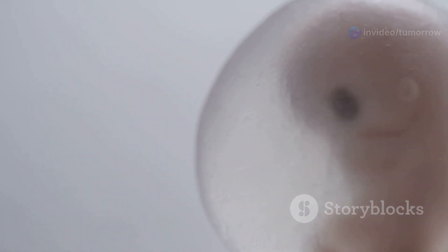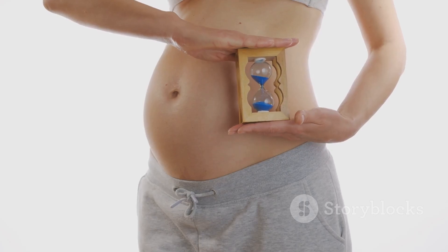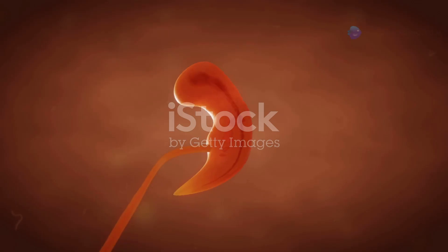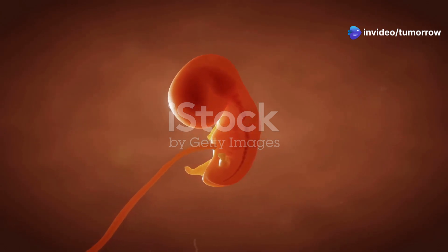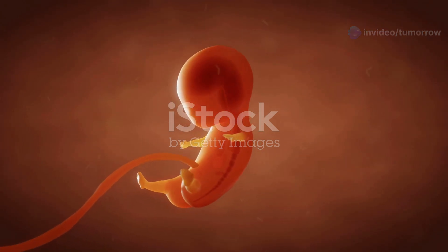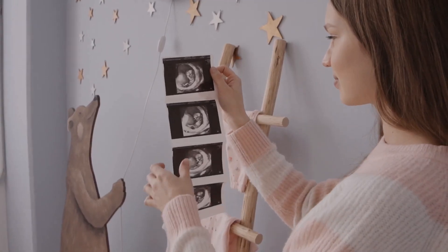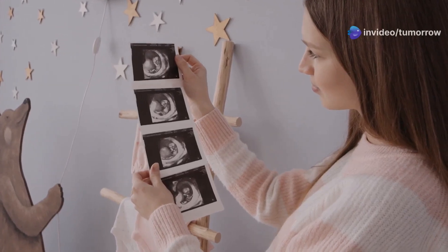The journey from a single fertilized cell to a newborn baby is a truly awe-inspiring process. Over approximately nine months, a remarkable transformation unfolds within the mother's womb. This incredible journey is typically divided into three main stages: the germinal stage, the embryonic stage, and the fetal stage. Each stage is characterized by unique and crucial developments that contribute to the formation of a healthy baby.